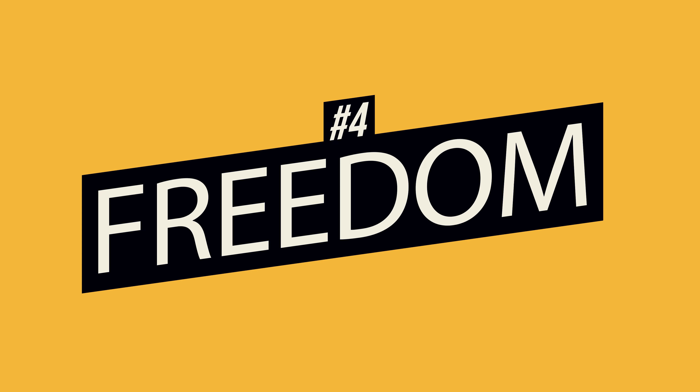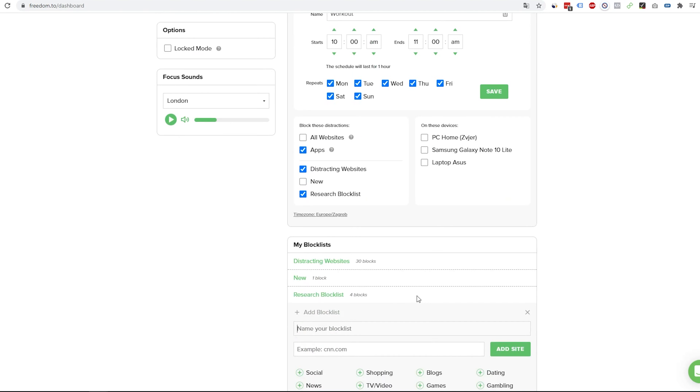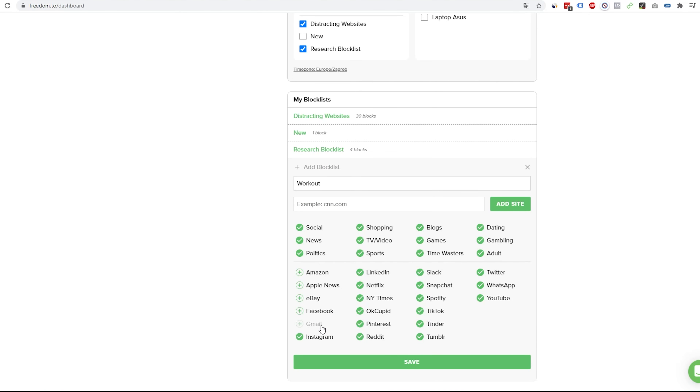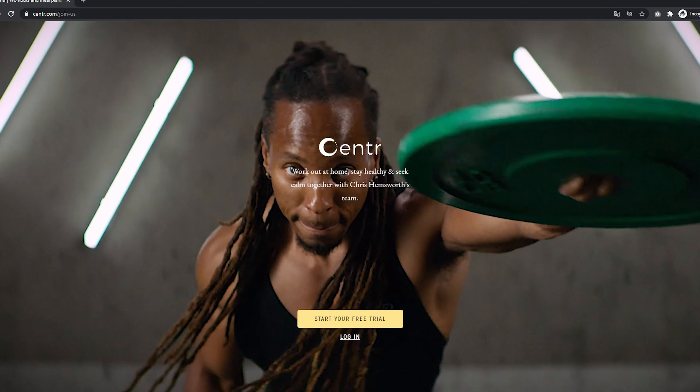Number four: Freedom. Freedom is a neat little app that destroys all of your distractions. Note: this is a paid app and there are many free alternatives to it. I use Freedom because it syncs over multiple devices and helps me kill all of my distractions with one click. The cool thing about Freedom is that you can schedule your blocking sessions. For example, if I'm trying to build my workout habit at 10am, I schedule Freedom to block all websites I don't need — I only keep one website, which is where all my workouts are — and block all apps so I don't get scrolling on Reddit, TikTok, and so on.